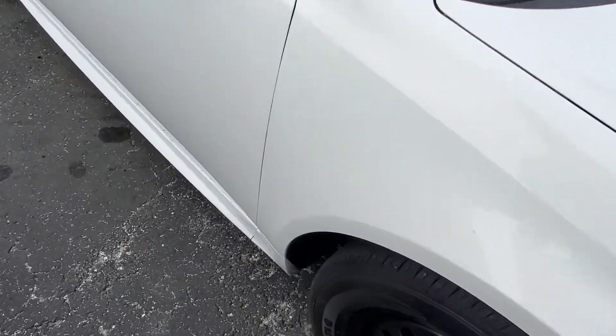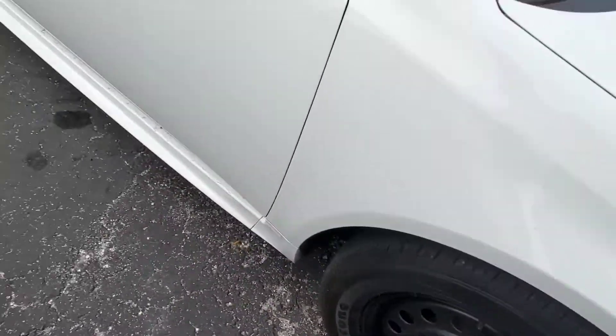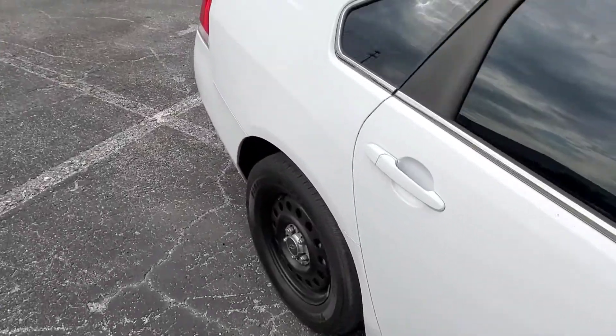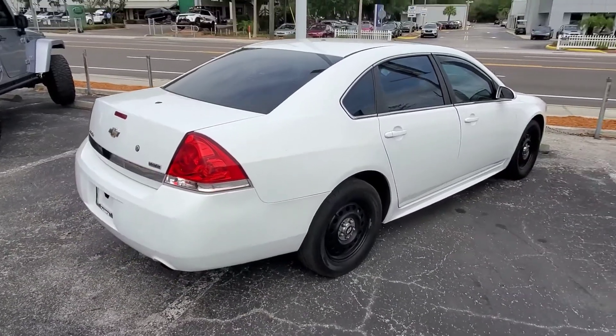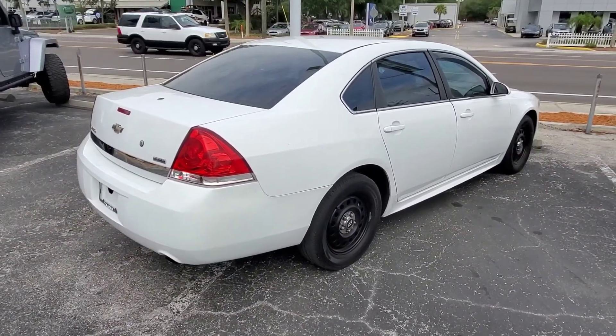I look at what the market does to make sure we're priced right. Tires are really good on this car. Obviously it was a former cop car, but it looks like they maintained it very well. That's one of the best things about these — they maintain them right on site.